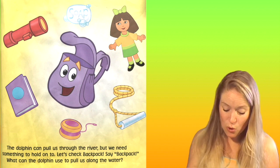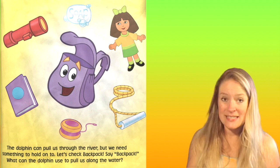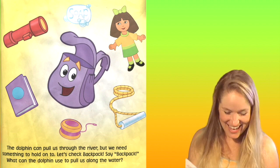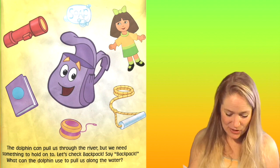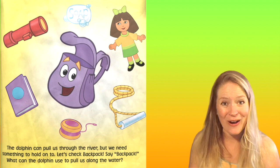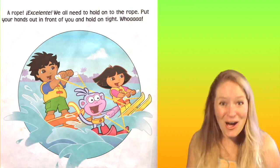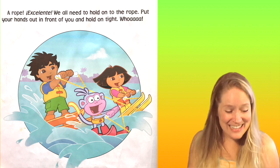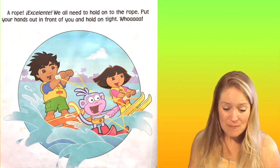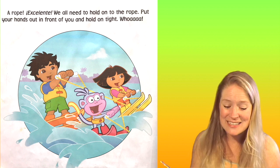But we need something to hold on to. Let's check backpack. Say backpack. What can the dolphin use to pull us along the water? A rope! Excelente. We all need to hold on to the rope. Put your hands out in front of you and hold on tight.